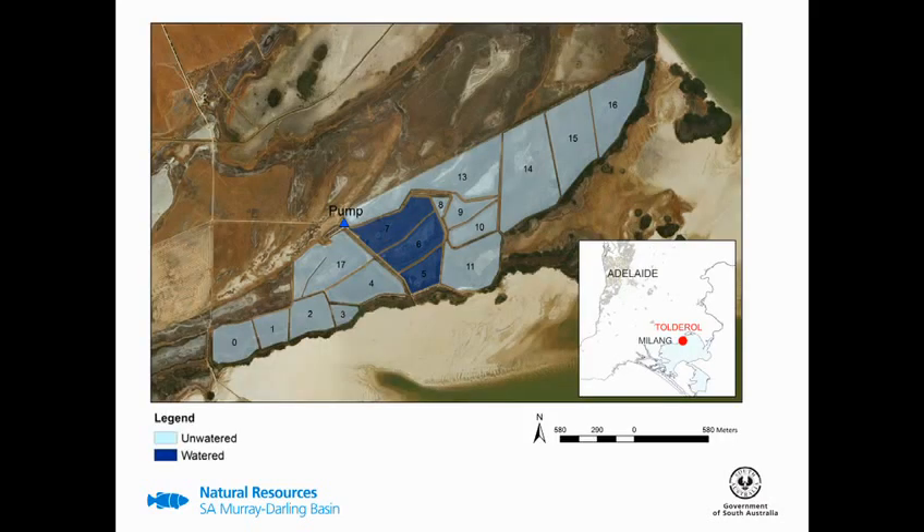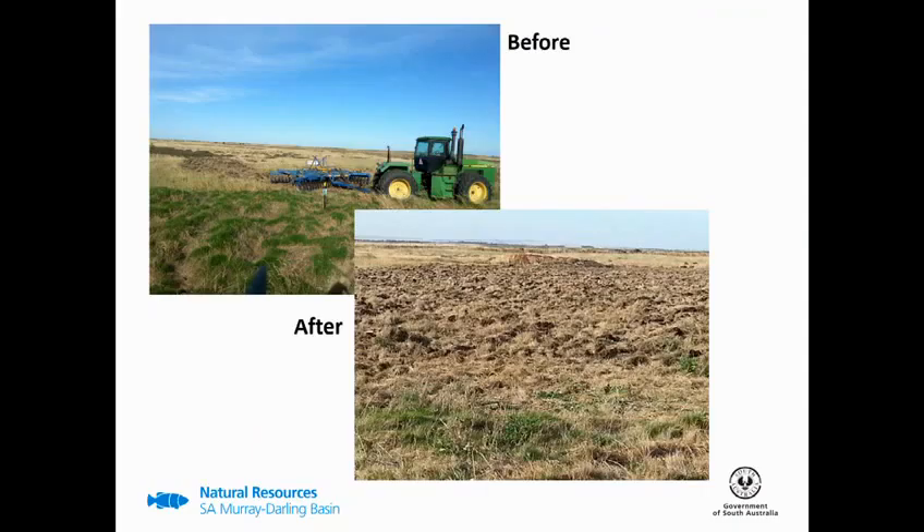So over the past two watering seasons we've watered three bays, which totals 28 hectares. Two of these three bays were ploughed. Ploughing has been a long-held practice at Toadrol and was cited to improve waterbird use of these sites. Keeping one of these bays unploughed allowed for a comparison in waterbird use, which I'll come to a bit later on.